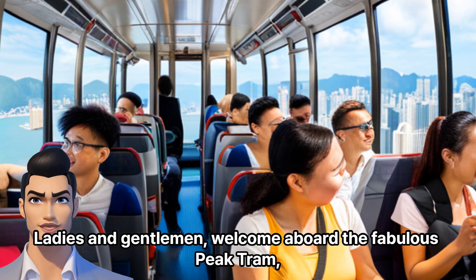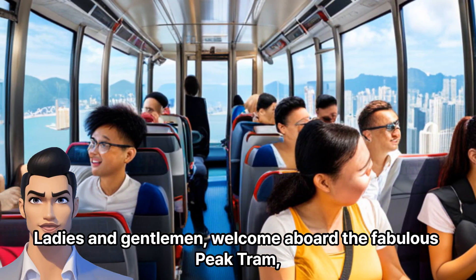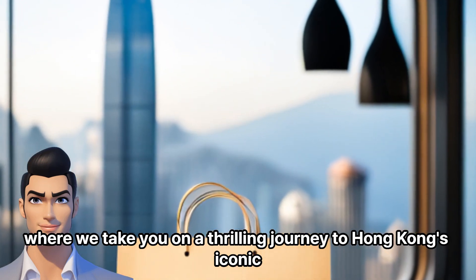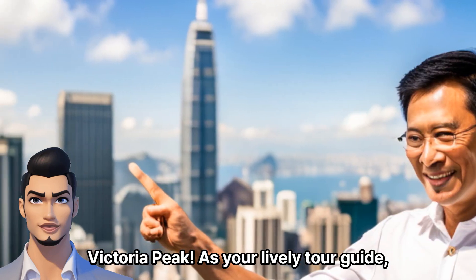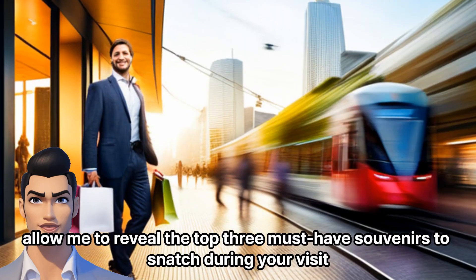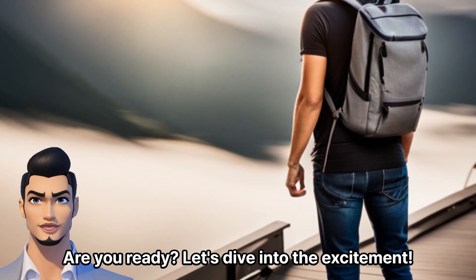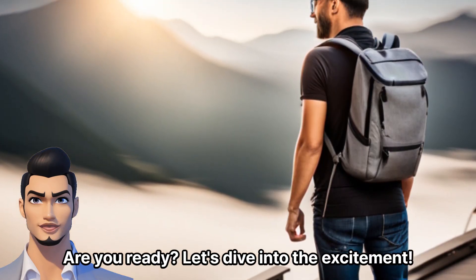Ladies and gentlemen, welcome aboard the fabulous Peak Tram, where we take you on a thrilling journey to Hong Kong's iconic Victoria Peak. As your lively tour guide, allow me to reveal the top 3 must-have souvenirs to snatch during your visit. Are you ready? Let's dive into the excitement.